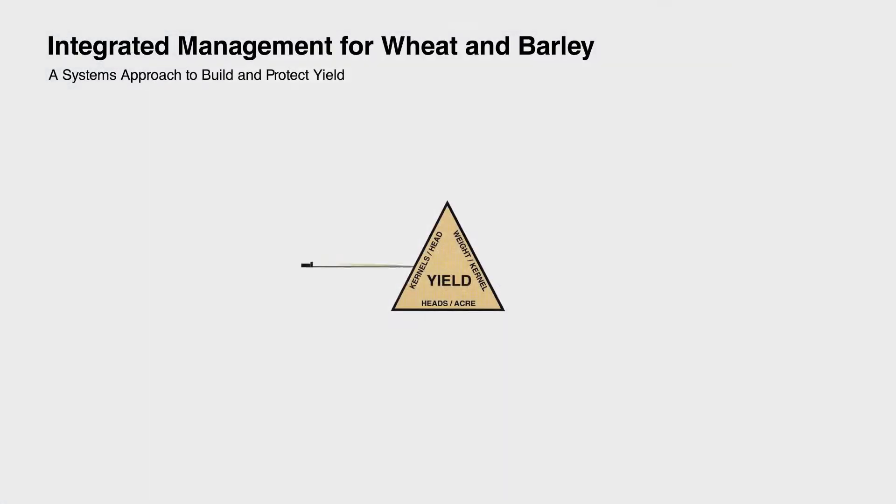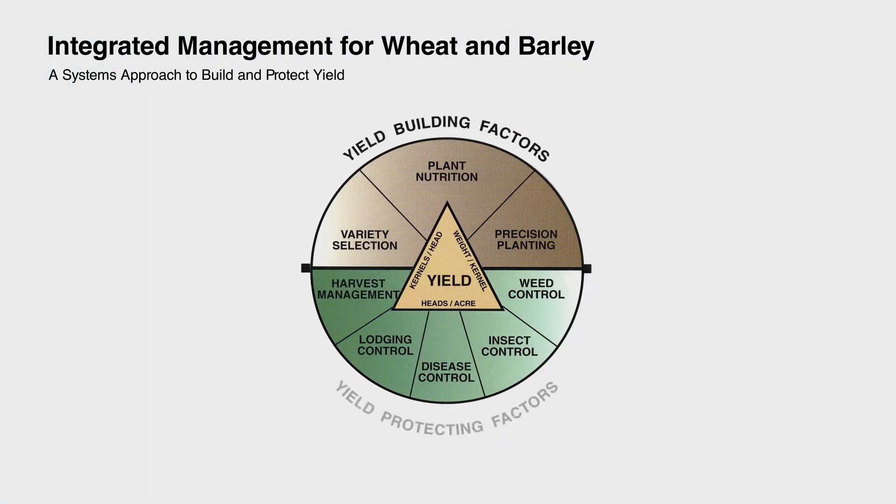The Maximum Economic Yield Program for wheat and barley in the Mid-Atlantic region is really based on two components: the concept of yield building factors and yield protecting factors.